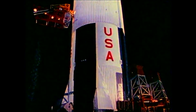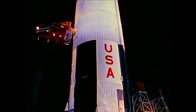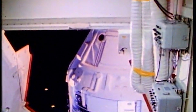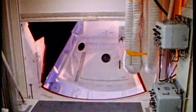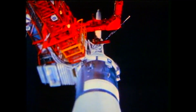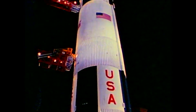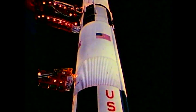This is Apollo Saturn launch control. We're continuing our hold at the T minus 30 second mark as the launch team assesses our problem. At this time, swing arm number nine is going back to the 12 degree park position — a position about 15 to 20 feet from the spacecraft. All safing procedures have proceeded normally.